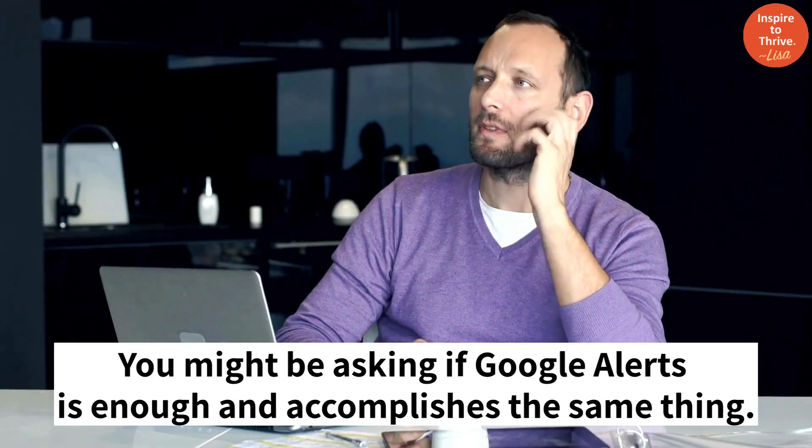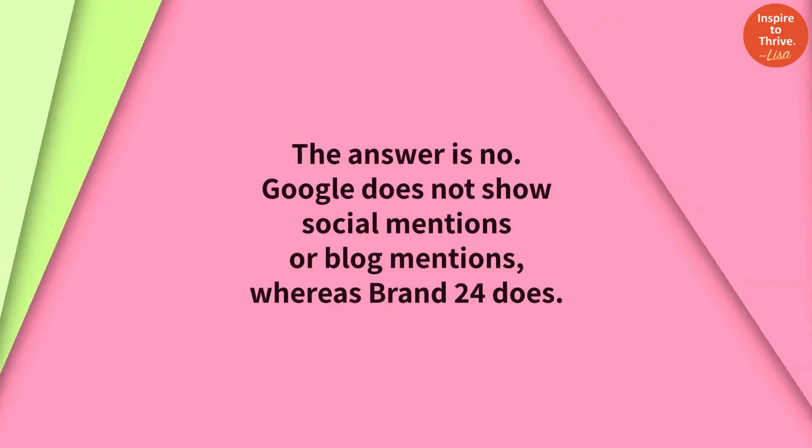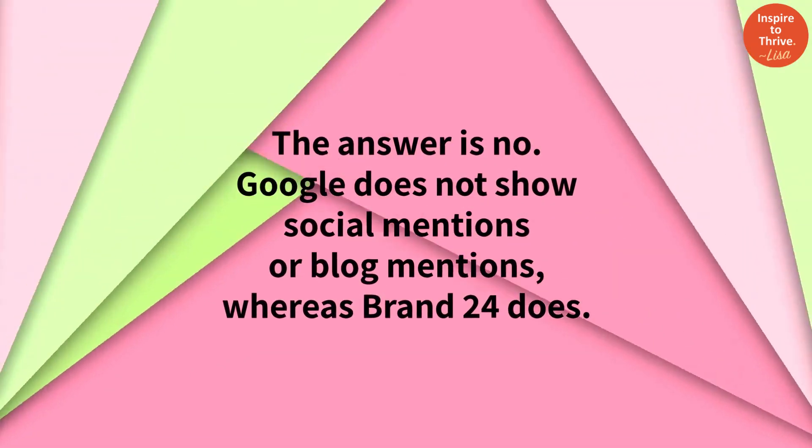You might be asking if Google Alerts is enough and accomplishes the same thing. The answer is no. Google does not show social mentions or blog mentions.